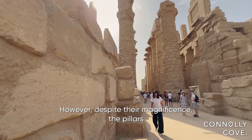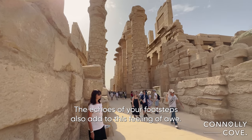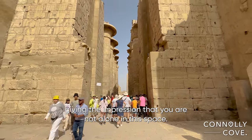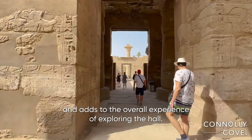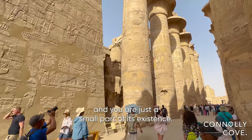Despite their magnificence, the pillars and the height of the hall seem to humble you. The echoes of your footsteps also add to this feeling of awe. Each step taken echoes throughout the hall, giving the impression that you are not alone in this space. This sensation reinforces the grandeur of the architecture and adds to the overall experience of exploring the hall. It's almost as if the building itself is alive and you are just a small part of its existence.